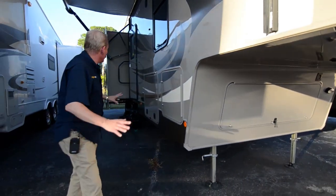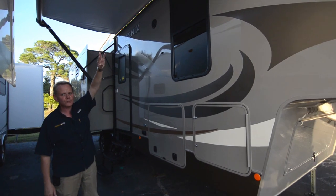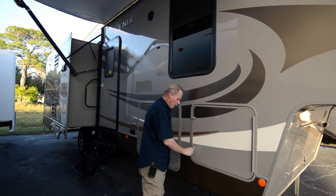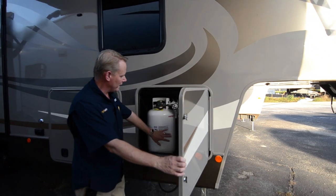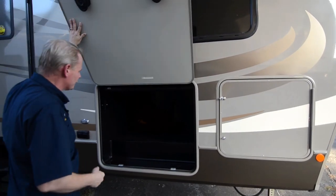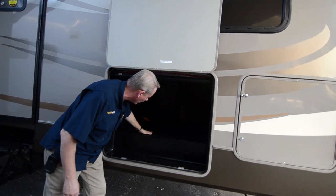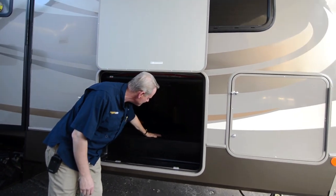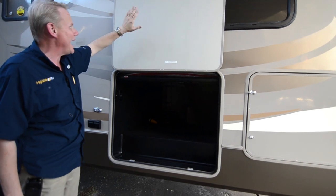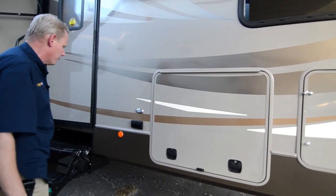Coming over to the side, we're underneath the awning — it's a 15-foot power awning with LED strip lighting underneath for a nice glow at nighttime. Here we have two 30-pound LP gas cylinders. And here's our main storage area — it's full pass-through storage, really roomy and well finished out with black carpeting. The doors are held up by a magnet mount and are slam-shut doors designed to just let go — you're not harming them whatsoever.